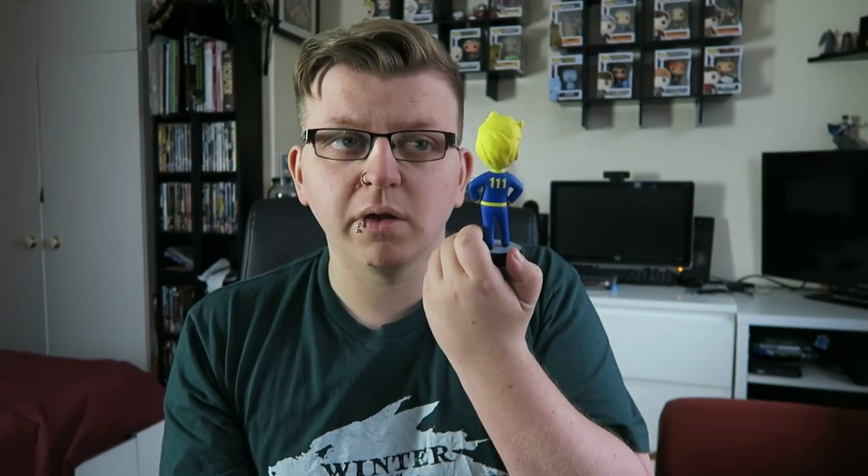So this is the bobblehead — you can see his head bobbles. It's got 111, which is obviously a reference to Vault 111 on the back, and it says Vault-Tec on the front. Just your standard hands-on-hips variant. I have seen this version of the bobblehead in a bunch of screenshots of the game. It's a nice little piece. It feels very nice, has a decent weight to it. I feel like it's slightly top-heavy, but with the large base that shouldn't be an issue.